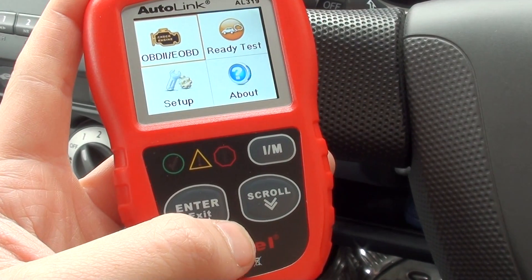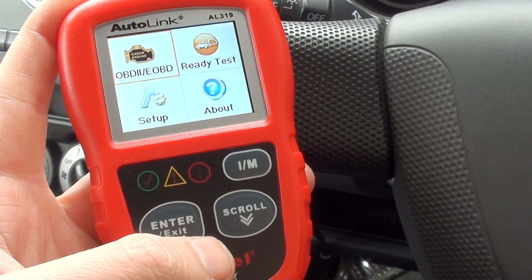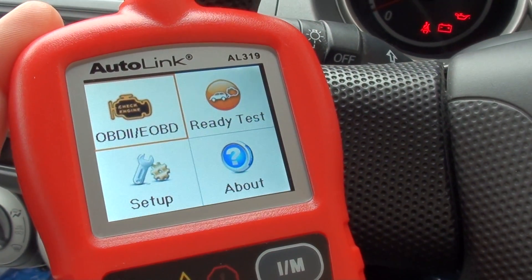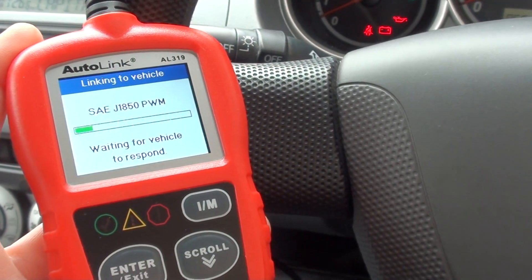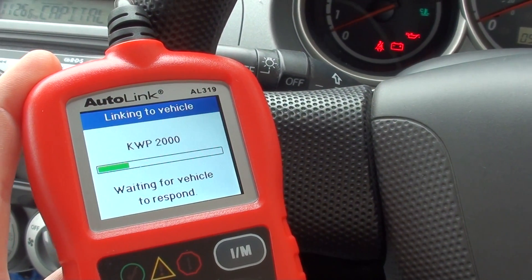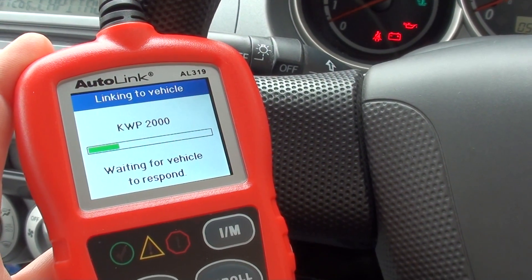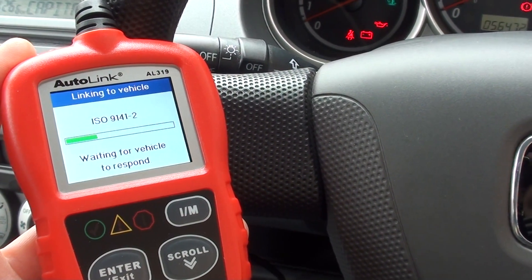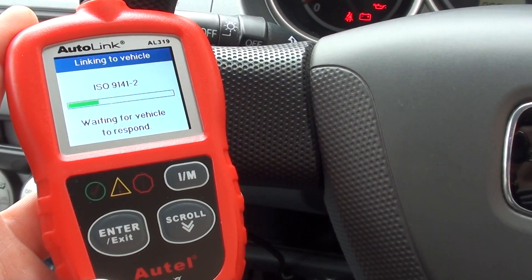It's just an engine scanner — it won't scan other systems such as ABS or SRS airbags. What we need to do is click on OBD2, which will give us access to the engine module. It's now connecting to the vehicle and selecting a specific diagnostic protocol, which is really the language it uses to speak to the vehicle. Different vehicles have different languages, but the Autolink AL319 is generally equipped to speak to most vehicles.